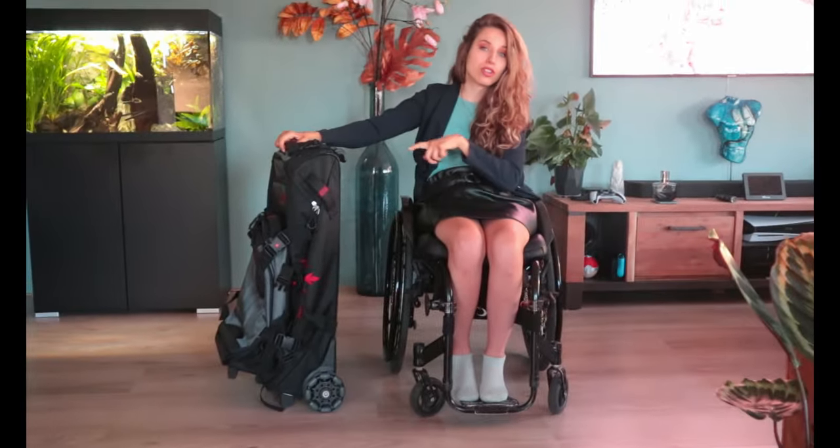Hello everybody and welcome back to the channel. How are you guys? I hope you're good. In today's video I want to show you the last thing that I bought to make my life a bit easier, especially for my holidays. Let me show you my adapted suitcase.